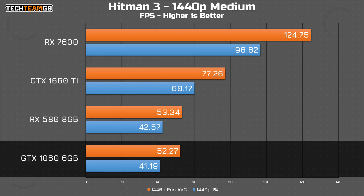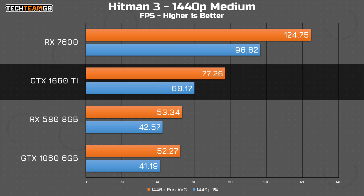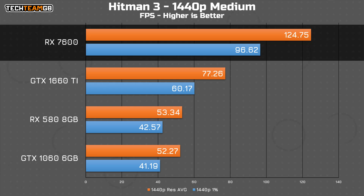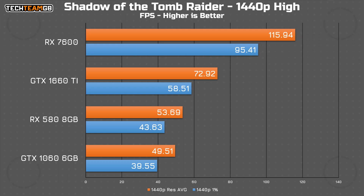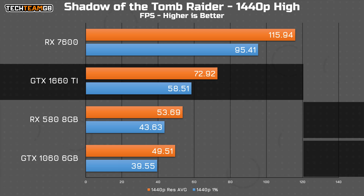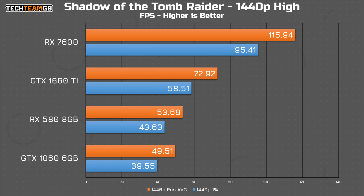Hitman on medium settings is still remarkably playable even on the 1060, which nets 52fps average. It doesn't quite hit the magic 60fps number, but considering that this is a 7 year old card with 6GB of VRAM, I'm still pretty impressed. The 580 only runs 1fps faster on average, while the 1660 Ti sits fairly comfortably at 77fps average. The 7600 holds the top spot here with 125fps average. In Shadow of the Tomb Raider, you can expect around 50fps from the 1060 and 580, a bit over 70 from the 1660 Ti, and 116fps average from the 7600 on the high preset. I'm still pretty impressed with the performance from the older cards, including the 1060.